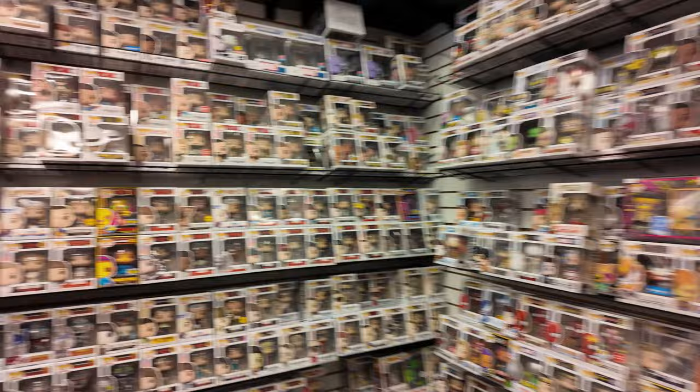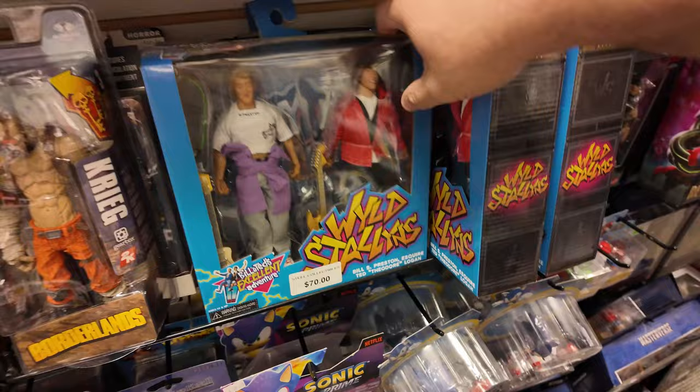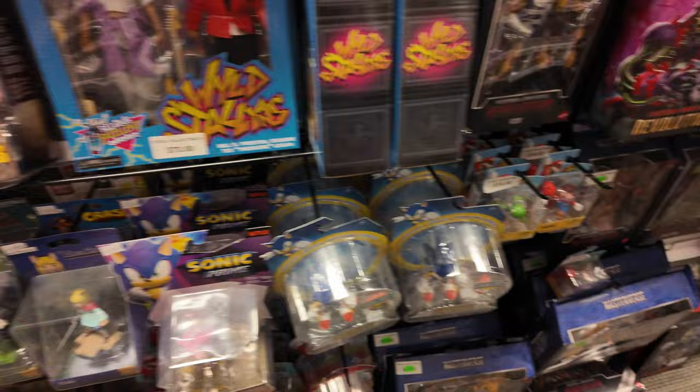It's pretty funny that I've got to come out of state to find stuff. They got like a whole section of Pop stuff over here — some horror, some MOTU. They got the Bill and Ted NECA 2-pack. They got Sonic stuff, MOTU, Spawn, Chucky.